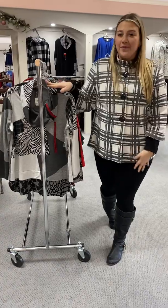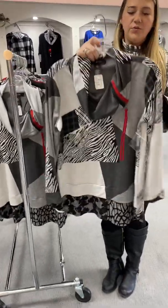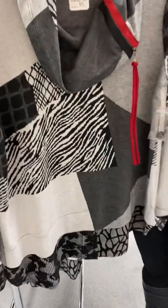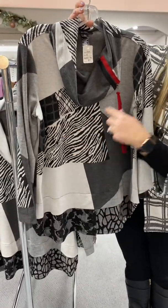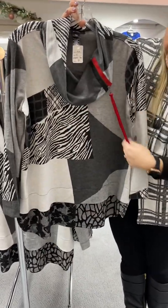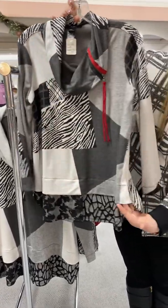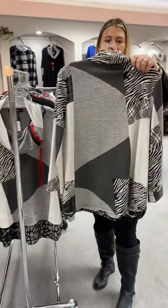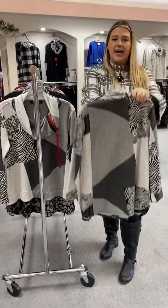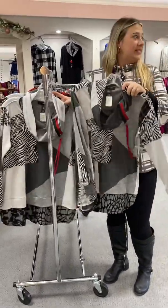Now I'm going to show you what we got in from Allie Miles. This is a cute top — black and white with just a little bit of red to pop it. Perfect for the holidays. I love all the different prints in here. It has a cowl neck, different detailing at the bottom, and slits on the side. Here is the back. It is priced at $89 and I have a small and two mediums left in this.